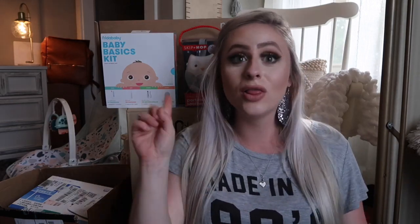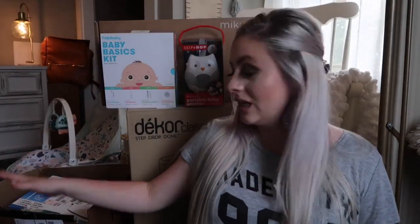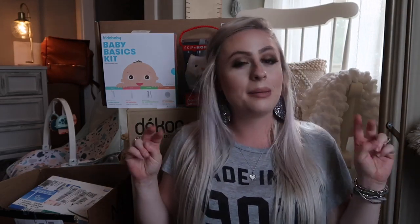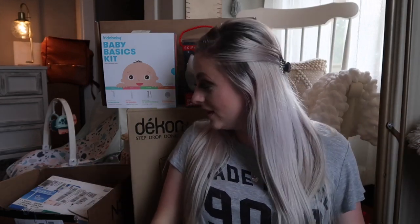Hey guys, welcome back to my channel. Today's video is going to be a huge Amazon haul. As you can see behind me, I have a lot of stuff — like two boxes full, a bunch of packages, all kinds of stuff. It's been coming in over the last week or so and I've been saving it to film this video to show y'all my baby must-haves.